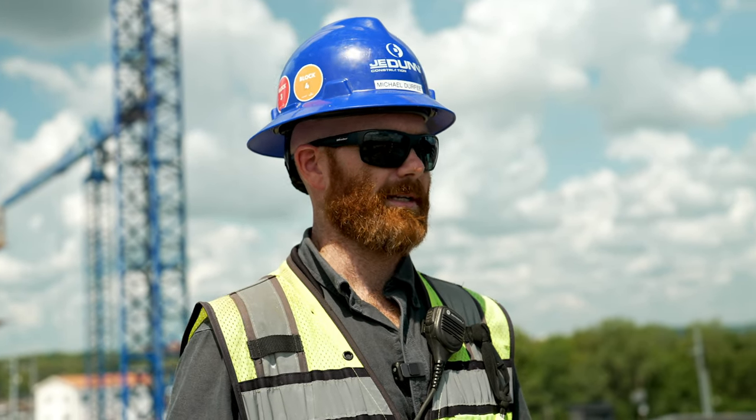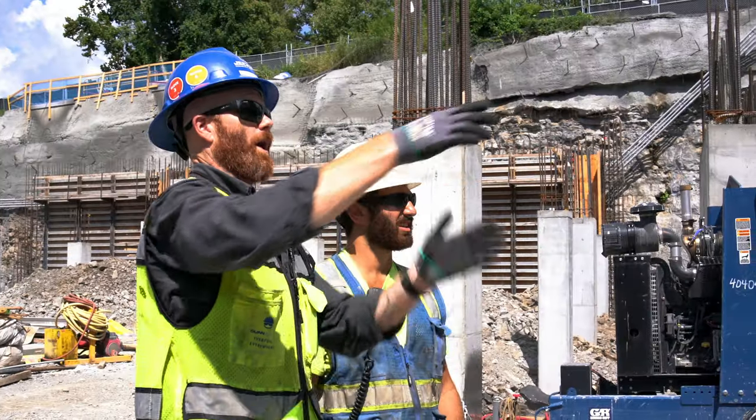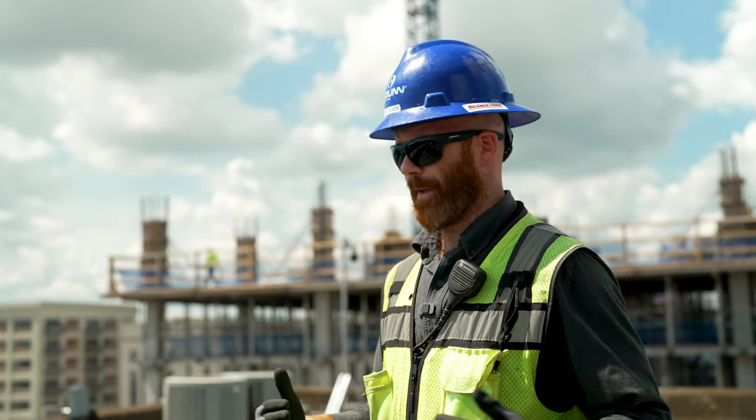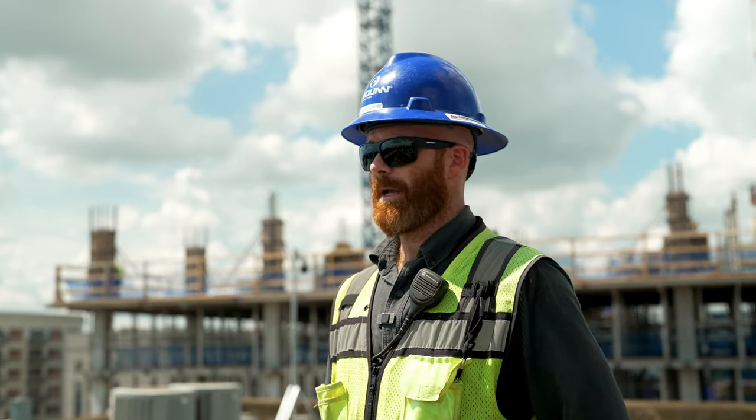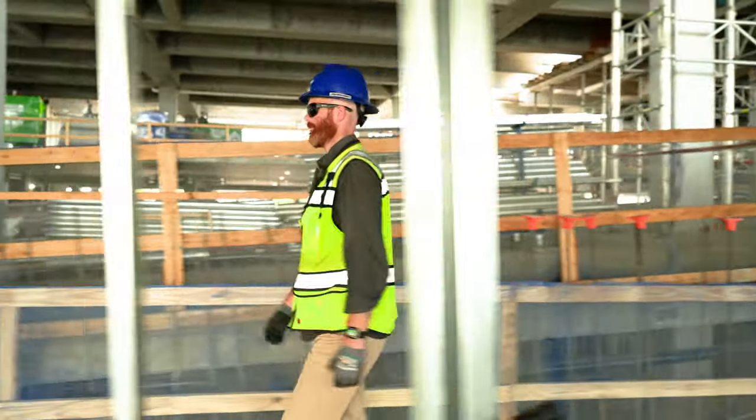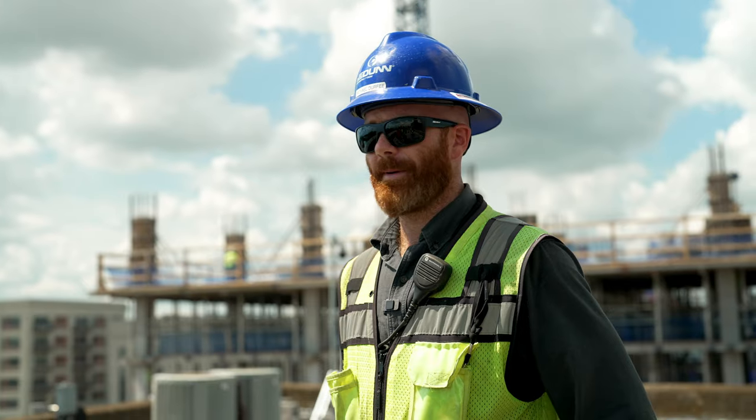Teamwork and the camaraderie on this job site are second to none I've ever been on. Everybody really works together, making sure that when the building succeeds, we all succeed, which I think is really nice. Couple that with a really impressive safety culture and it's probably the best place I've ever worked.